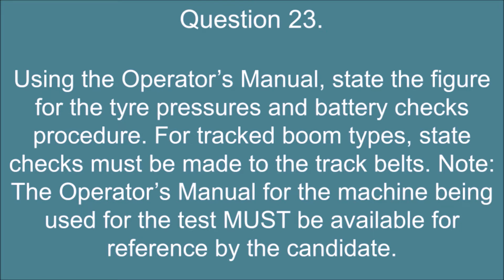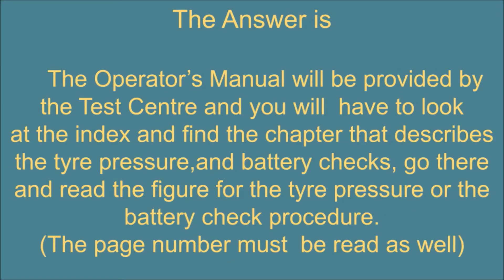Question 23. Using the operator's manual, state the figure for the tire pressures and battery checks procedure. For tracked boom types, state checks that must be made to the track belts. Note: the operator's manual for the machine being used for the test must be available for reference by the candidate. The answer is: the operator's manual will be provided by the test center and you will have to look at the index and find the chapter that describes the tire pressure and battery checks, go there and read the figure for the tire pressure or the battery check procedure. The page number must be read as well.